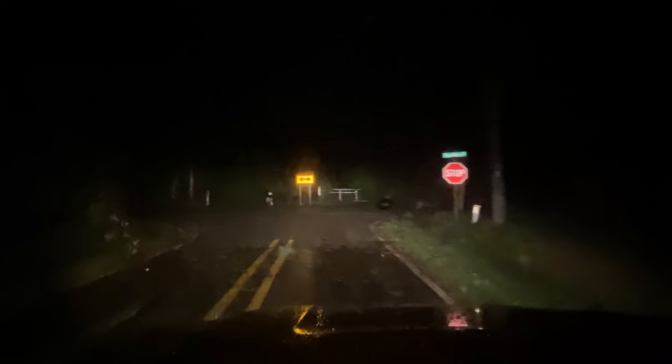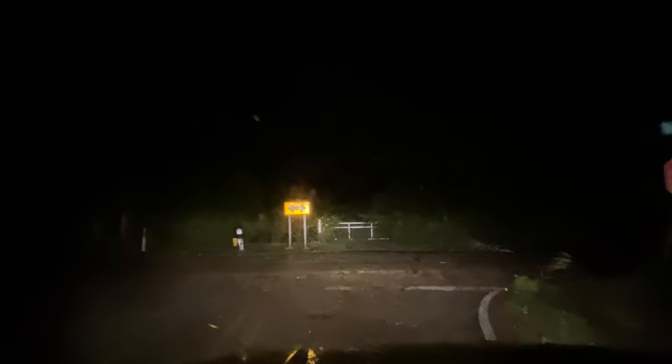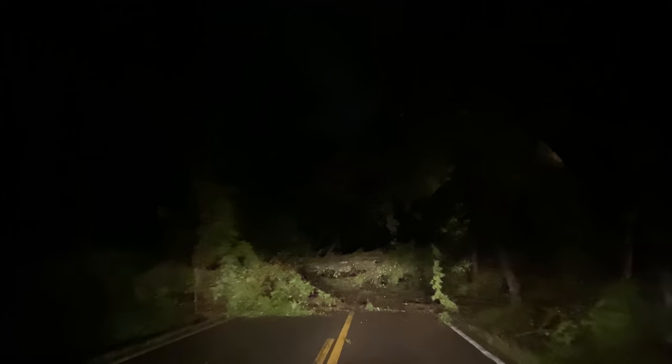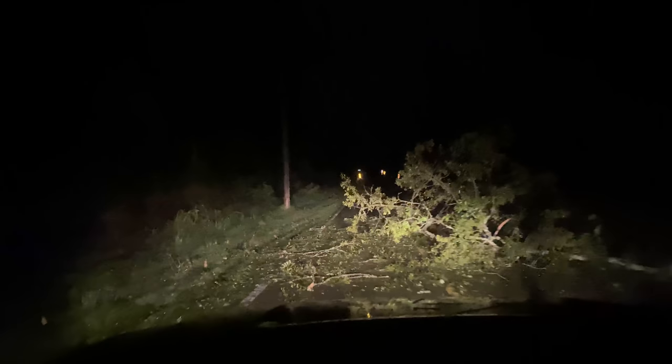I'm going to check on all of them — all the neighbors. Everybody's good: trees down, shed's tore up, my neighbor's got their roof pretty badly damaged and leaking. Cleared the roads a little bit, now I've got to go check on my place. I was able to drive around a few spots, but I ain't getting through there tonight. There's kind of a soft spot on the side of the road over here, so I've got it in four-wheel drive.